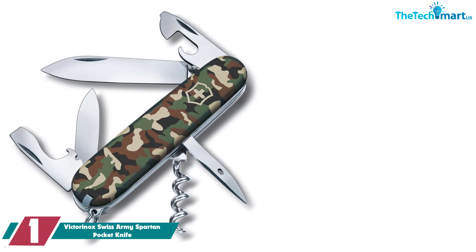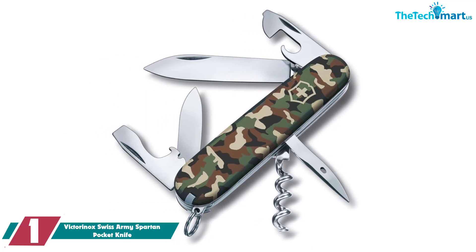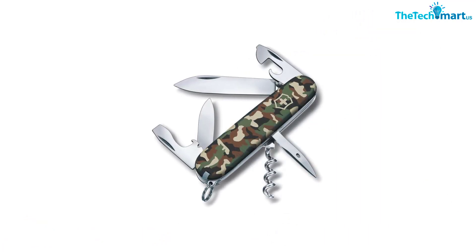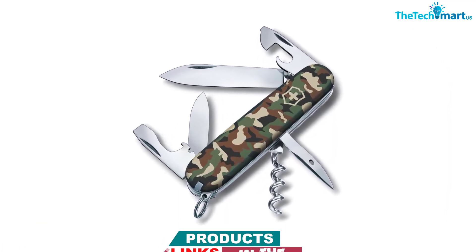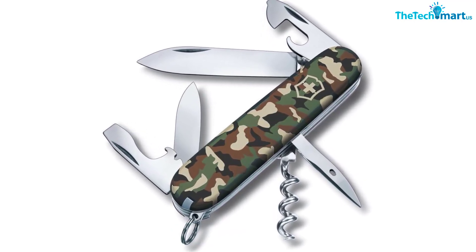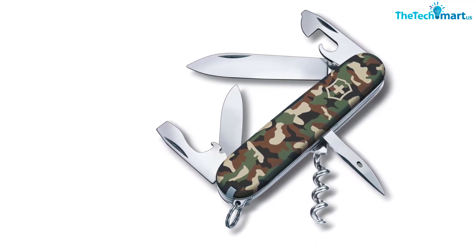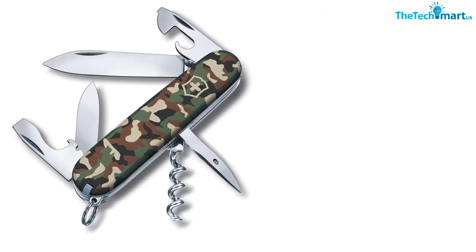And finally at number 1, we have the Victorinox Swiss Army Spartan Pocket Knife. As the celebrity of all pocket knives, the Victorinox Swiss Army Spartan is the most recognizable multi-tool and pocket knife out there, known for its durability and convenience. Compact and ready for all types of adventure, this Swiss-made, aluminum-constructed army pocket knife comes with 12 functions, including a can opener, corkscrew bottle opener, screwdriver, wire stripper, and tweezers. With fans all over the world, this thing really is a jack-of-all-trades and can come in handy whether in or out of the house, making it the perfect EDC item to have with you at all times.